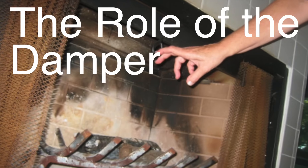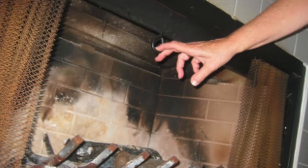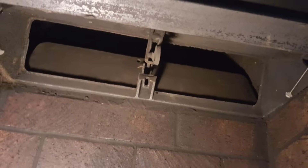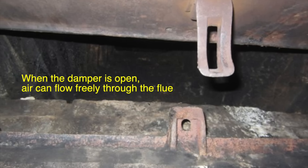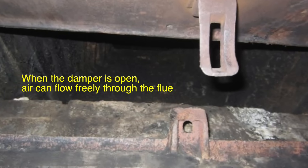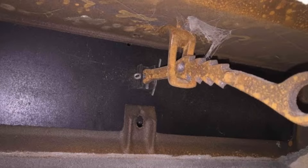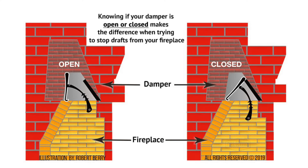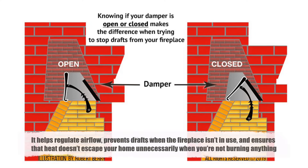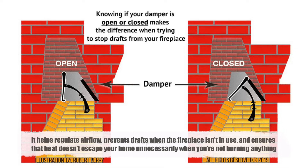Now let's talk about another important feature: the damper. If you've ever fiddled with a lever inside your fireplace, you've already interacted with the damper. It's essentially a movable plate that sits inside the flue, usually near the base, and controls airflow. When the damper is open, air can flow freely through the flue — this is the position you want when you're starting a fire because it lets the smoke escape. However, when the fireplace is not in use, you'll want to close the damper to prevent cold air from coming into your home through the chimney. Think of the damper as the gatekeeper of the chimney flue: it helps regulate airflow, prevents drafts when the fireplace isn't in use, and ensures that heat doesn't escape your home unnecessarily.